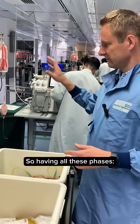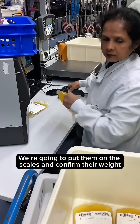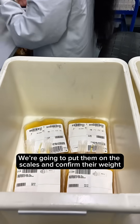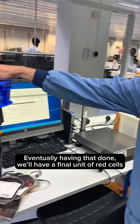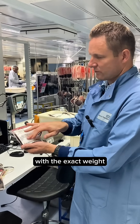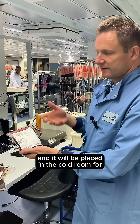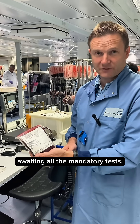Having all these phases — red cells — prepared for labelling, we are going to put them on the scales and confirm their weight and blood group. Eventually, we will have a final unit of red cells with an exact weight, and it will be placed in the cold room awaiting all the mandatory tests.